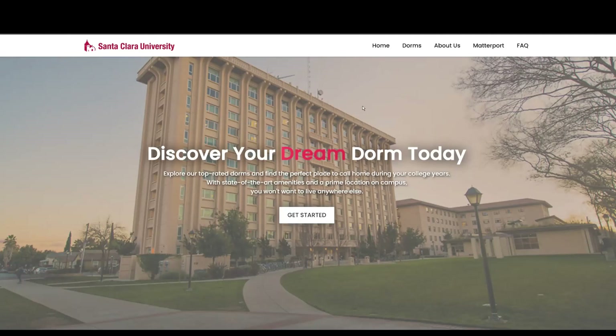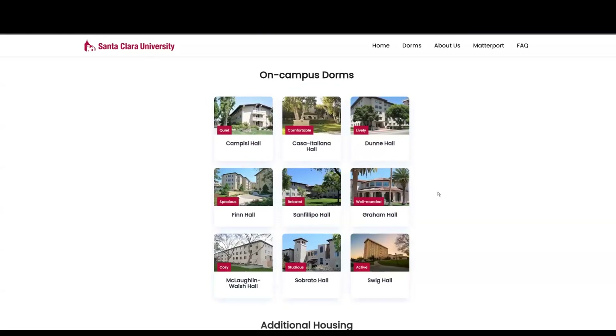When you first enter the home page, you're greeted with this beautiful hero section where students can discover their dream dorm today. Once they're ready to get started, they can give it a click of the button, and it'll bring you to our on-campus dorms.